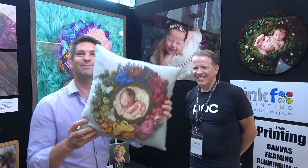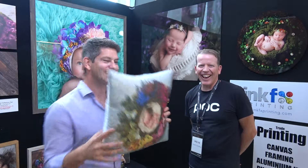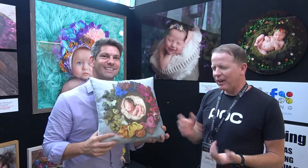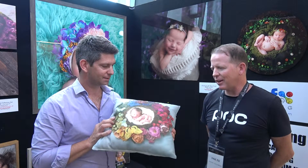Oh, this is so cool — it's a picture on a pillow! Tell me about this one. So, this is just a new product we've just come out with. They're washable, photographic quality pillowcases. Just something new — a bit more of a homeware market that we're tapping into, a bit of the fabric printing side of things.